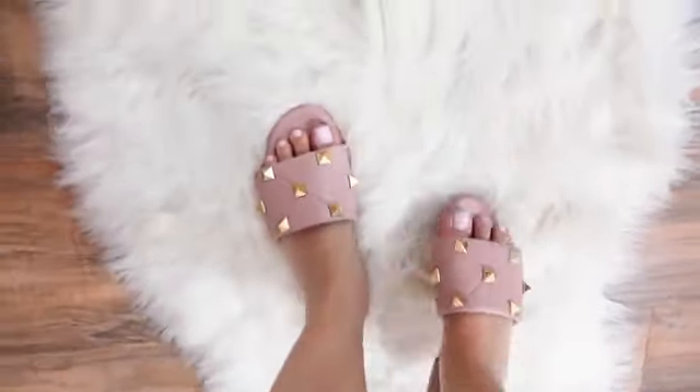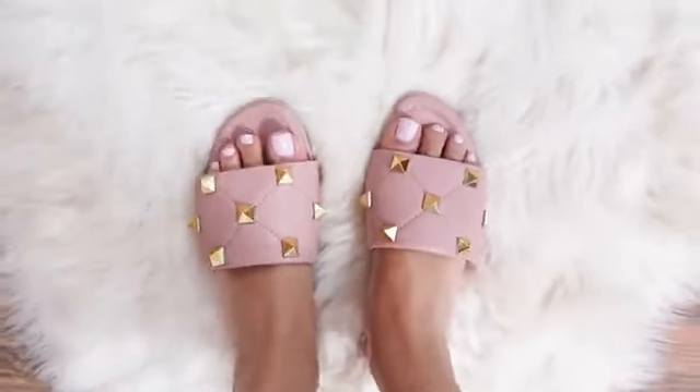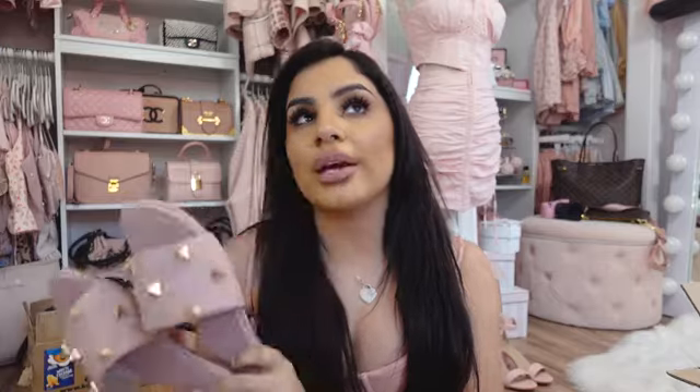These large studs that Valentino came out with this year — I am so in love with them. Their normal rock studded stuff I already love, but I just love these giant studs. It feels like such a statement — edgy but girly at the same time. They have these in every single color too — black, white, brown. I kind of want to get the brown ones to match the shorts.